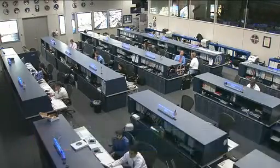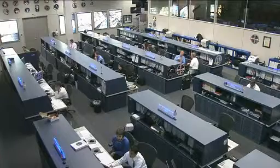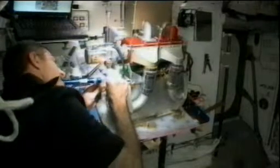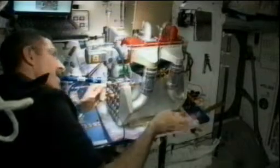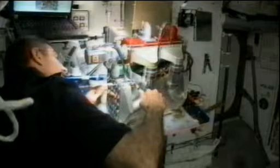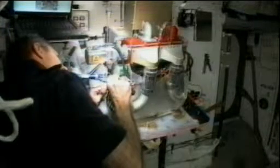Burbank spent some time earlier this week swapping out some parts of what's called an amine swing bed. The space station itself has a fairly large sized carbon dioxide removal assembly on board. This amine swing bed is a smaller, more efficient test version of a similar system that would scrub the air on board the station — a project run out of Johnson Space Center here in Houston. They've tested it in labs, so Burbank swapped out some parts of that earlier this week and got the amine swing bed back up and running.